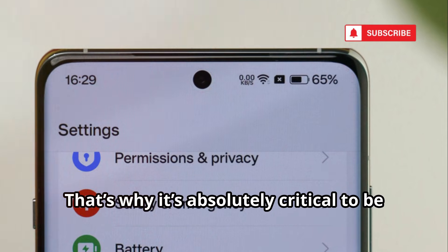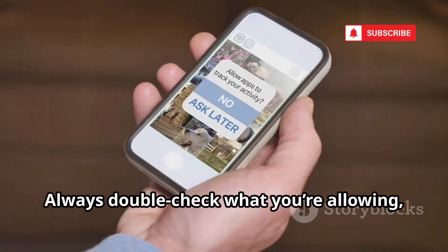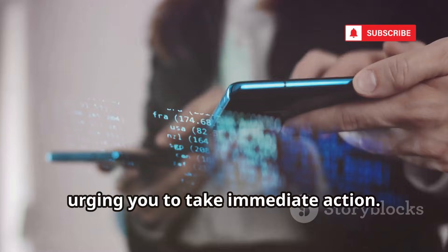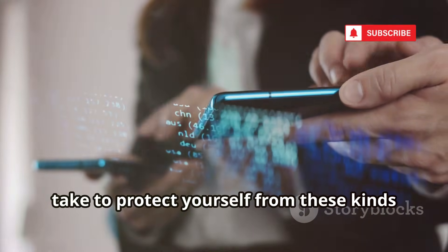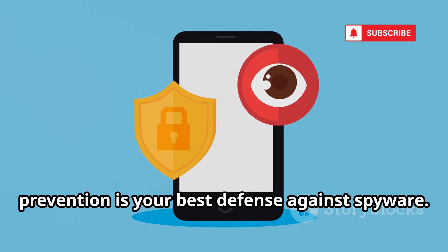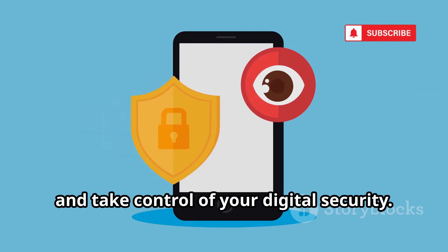That's why it's absolutely critical to be vigilant whenever you install new apps or grant permissions. Always double-check what you're allowing, and be skeptical of unexpected messages urging you to take immediate action. Remember, prevention is your best defense against spyware. Stay alert, stay informed, and take control of your digital security.